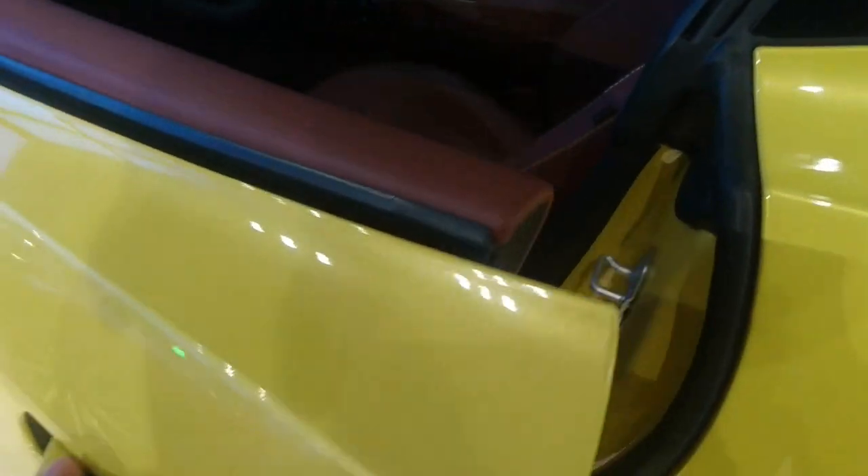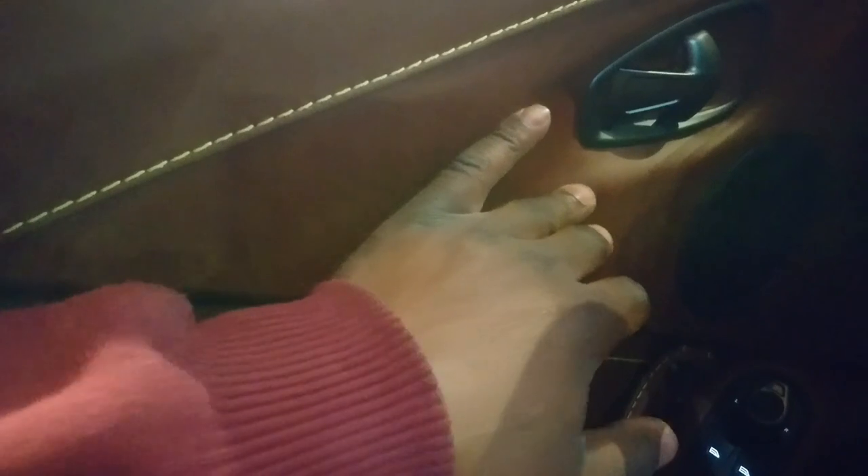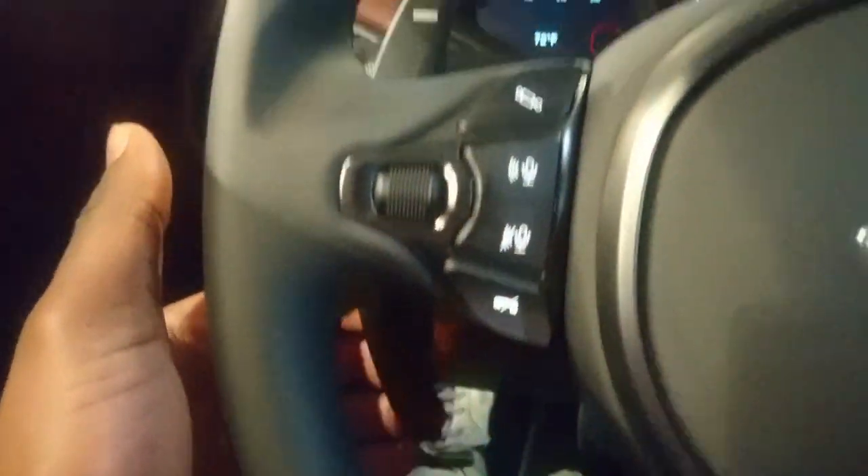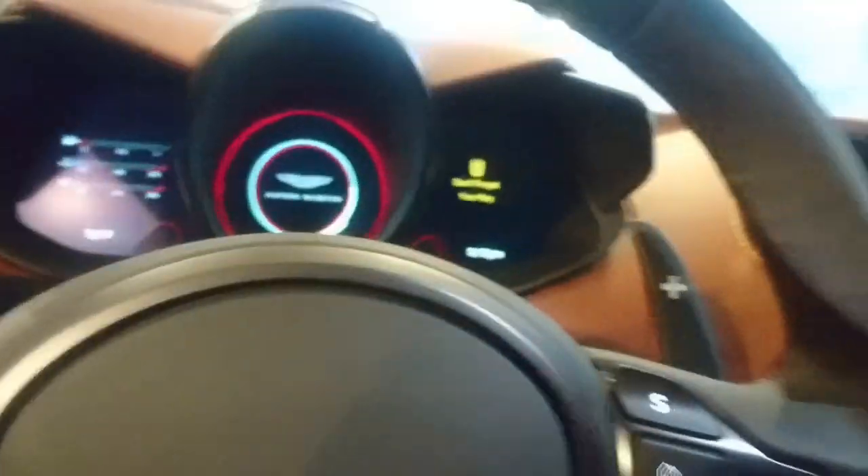We can go inside right quick to take a look. This is how you open the door, and it's spacious right here. This is your door handle — it's a little bit different. Yellow trim with brown. This is black, all this is black. Paddle shifters which are very large — they come from up here and go all the way down on both sides. This is a coupe, so no back seats.